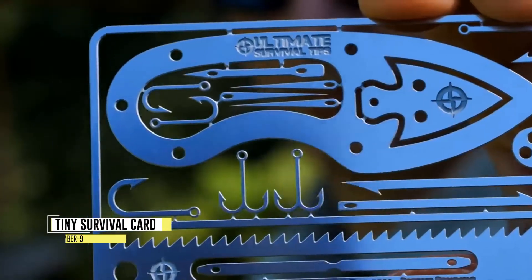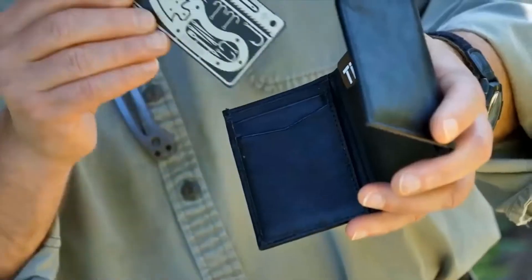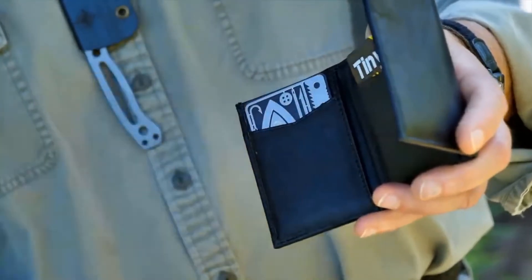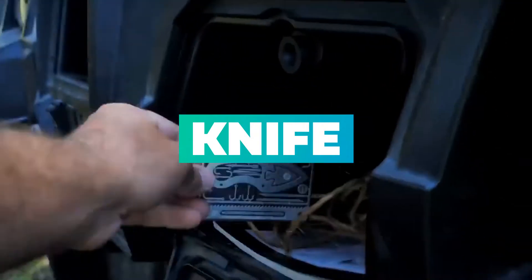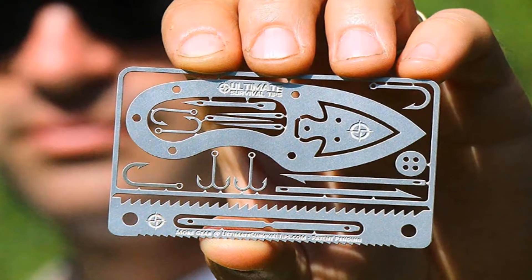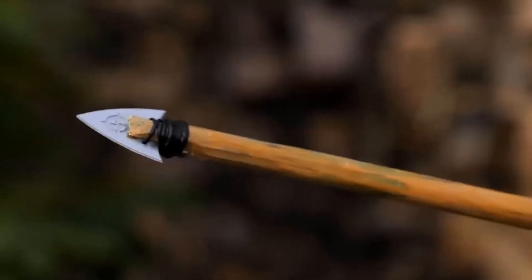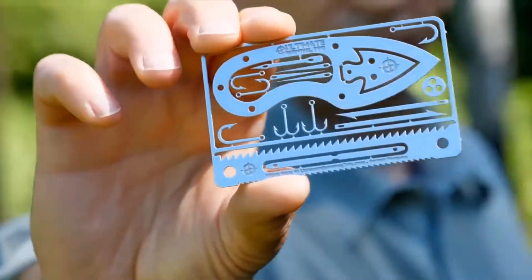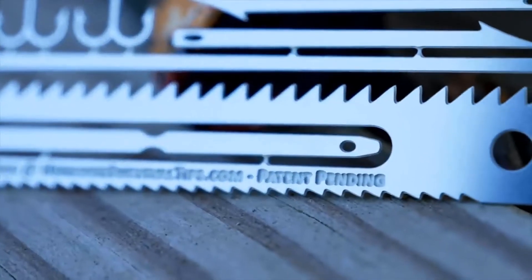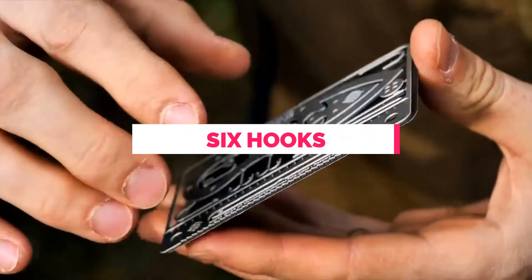The Tiny Survival Card is an extraordinary credit card-sized survival tool kit that stands as the world's smallest, toughest, and most comprehensive collection of microgear with a knife. This compact kit offers an impressive array of tools that can be life-saving in emergencies. It includes a mini knife with a jewel-edge saw, ensuring versatility for cutting tasks. The fishing tools provided are extensive, consisting of two harpoons, six hooks, and a lure.